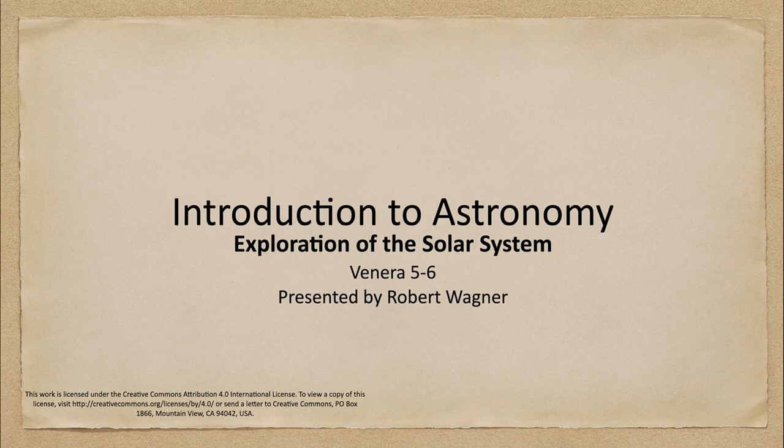Greetings and welcome to the introduction to astronomy. In this week's exploration of the solar system, we are going to look at the Venera 5 and 6 craft, which continued our study of Venus.